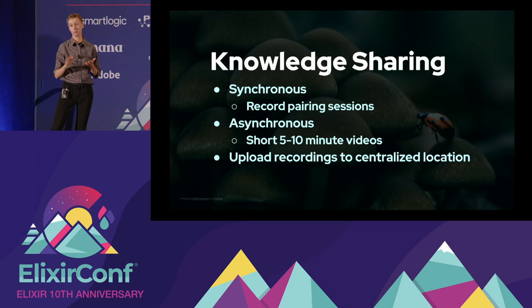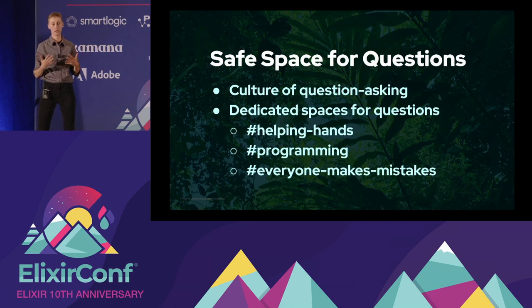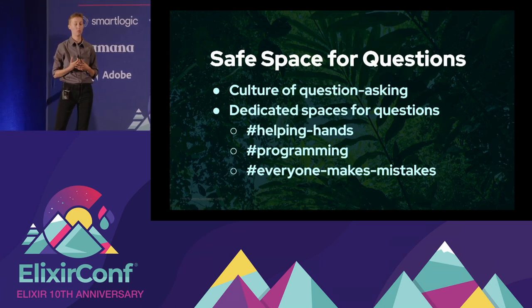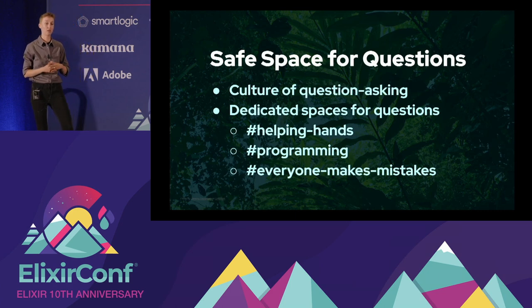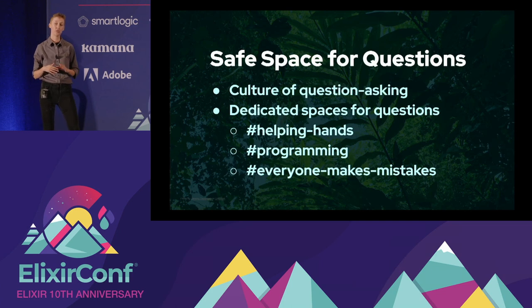It's also really important to make your company a safe space to ask questions and cultivate a culture of question asking. This is especially important when you bring on someone new who might be uncertain about when and where to ask questions. We use Slack and have dedicated channels for different types of questions. Our 'Helping Hands' channel is where we provide context for a problem we're struggling with, and then get asynchronous or synchronous help. Everyone uses this channel — seniors post questions, juniors post questions, and anyone can respond. As a new junior, it was really helpful to see seniors utilizing it, and it gave me the confidence to ask my own questions without fear of being mocked.